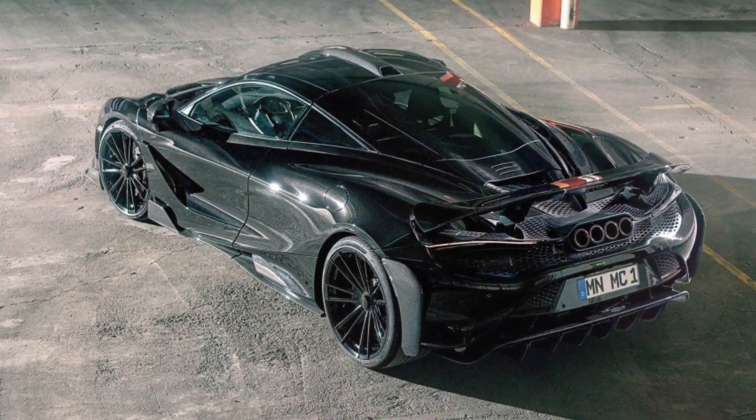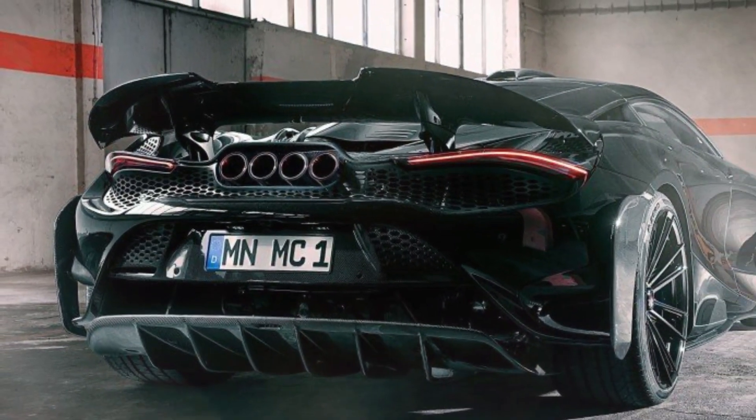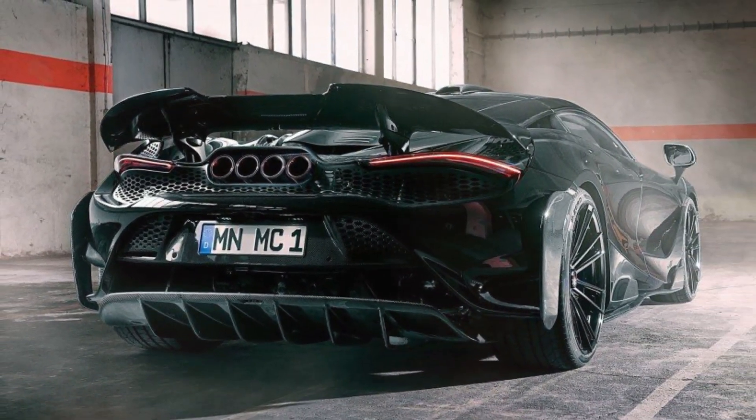Navatech high-performance exhaust systems made of ultralight Inconel optimize the performance and make the exhaust note even more spectacular.